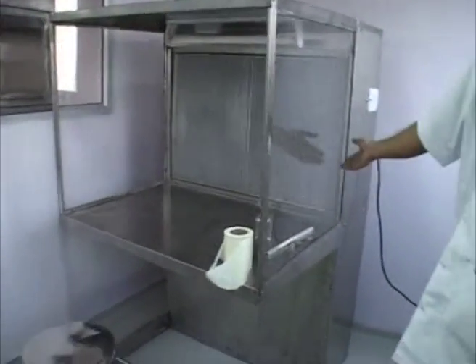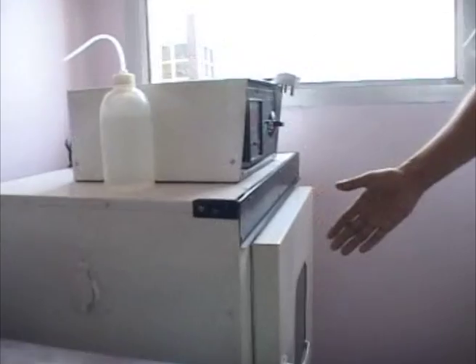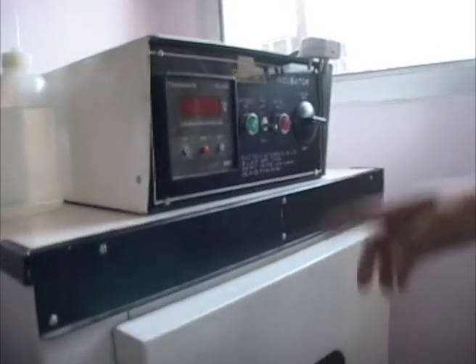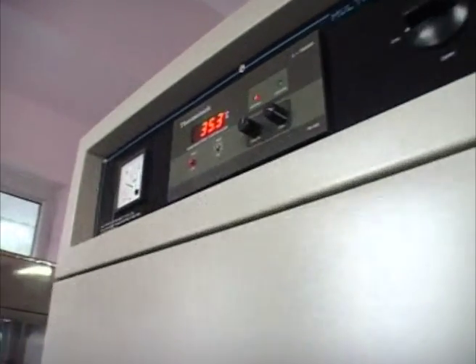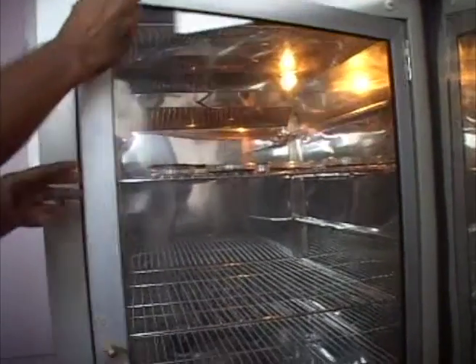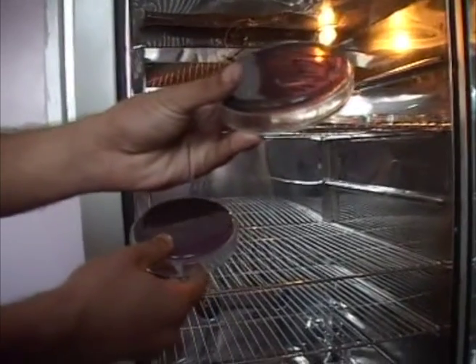We have HEPA filters of 0.3 microns and green light outside. This is the antibiotic zone. This is an incubator set at a temperature of 32 to 37 degrees Celsius for bacteria. This is a BOD incubator for fungi — we adjust the temperature to 22 to 27 degrees Celsius here. Inside the incubator, they incubate our petri plates. This is our streaking of our samples.